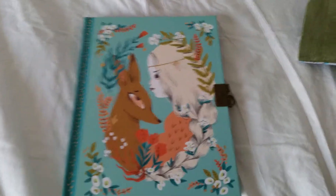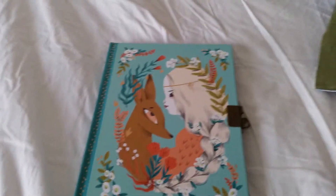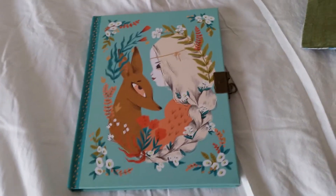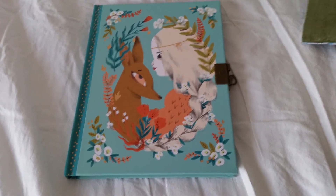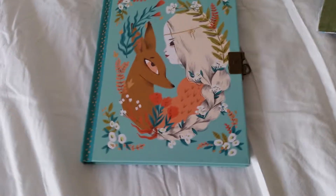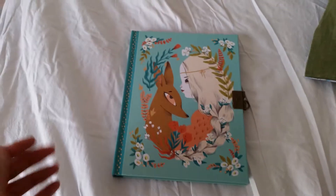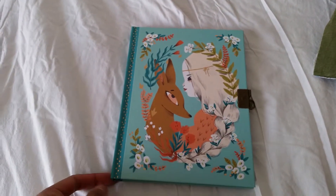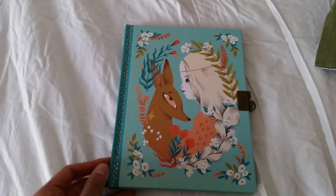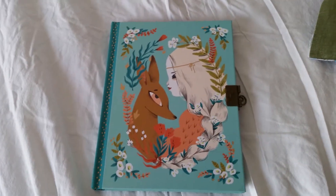So that was pretty much it you guys — that was my review on this little Lucille diary from Jekko. They are very very cute. I've seen this in a bookstore for a very long time and I've been thinking about whether I was going to buy it or not. I ended up buying it online, and I really hope you can find it on eBay too because it's a very pretty little diary.